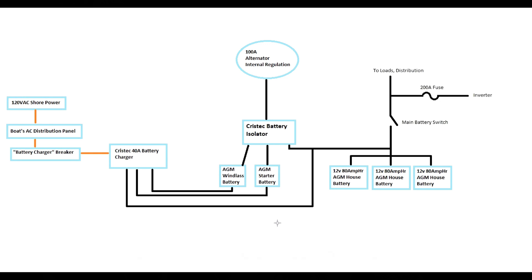Here's a map of the existing system. They have three AGM battery banks: a starter battery, a battery for the bow thruster and windlass, and a house battery bank of three group 24 12-volt 80 amp-hour AGM batteries. To charge the banks while using the engine, an internally regulated 100-amp alternator goes to a Crystek battery bank MOSFET isolator, allowing each of the three banks to take a charge from a single point. For shore power charging, the boat has a single Crystek 40-amp three-output charger with outputs going individually to each battery bank.